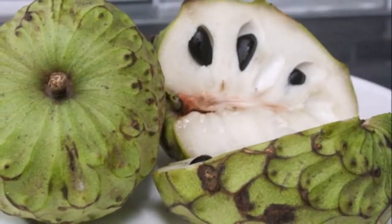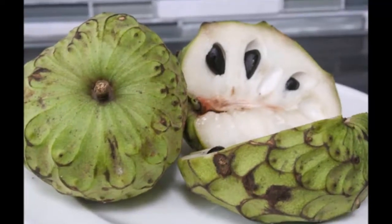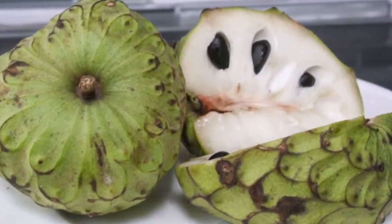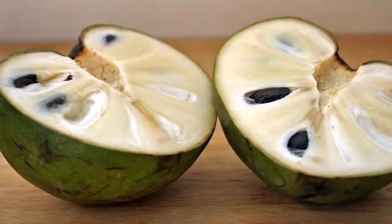Cheremoya grows in the valleys of the Andes at an altitude of 1500 meters, from Colombia to Peru. Since it can tolerate lower temperatures, it has spread to other warmer regions of the world such as Israel, Chile, California, Spain, Brazil and Mexico.